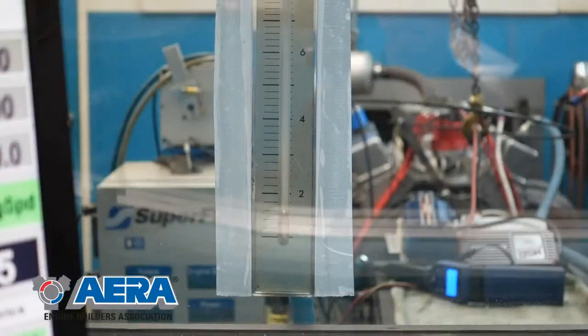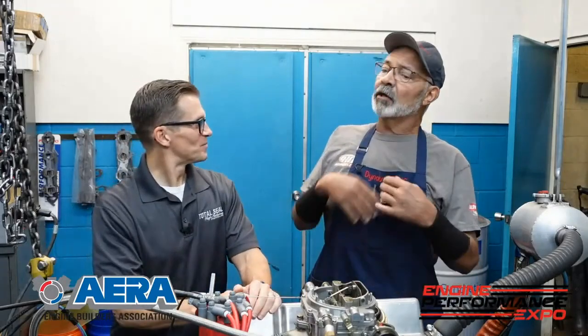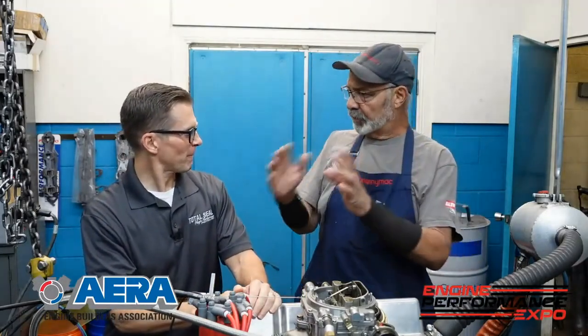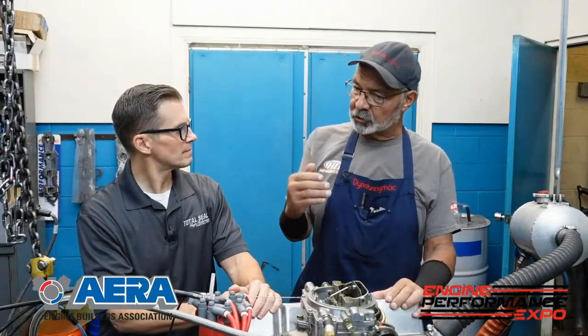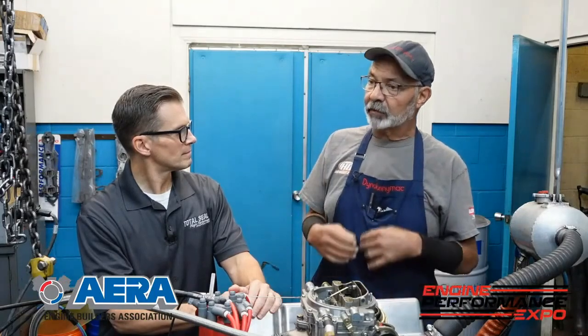By hooking up the blow-by meter to this wet sump engine, we can actually see it, and that ball was so low and so stable — it was amazing. We thought it wasn't really hooked up right at first because we haven't seen measurements that low in a while. Through this ring evolution, we've gotten better and better. We've been using the Total Seal ring for over 40 years and always had really good luck with that. When it's bad, it's like 10 to pegging it, and this thing was hovering down there at 2. We were like, wow, that's pretty impressive.